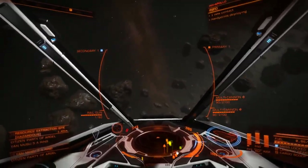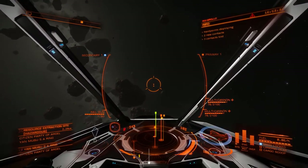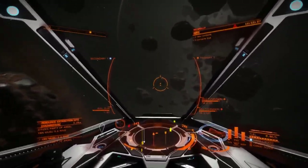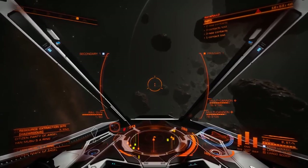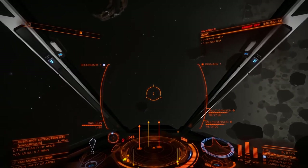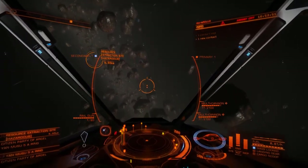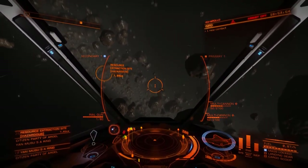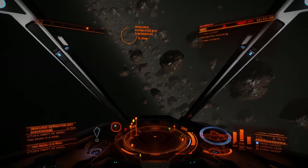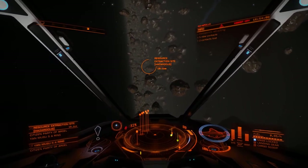That's one thing you see in space dogfights — you see people flying around like this, fighting. Flying around, following them, turning fight. Doesn't work that way. If I'm being followed by someone in a space dogfight in reality — in accordance with the laws of physics — I can do this. Oh look, they're now in front of me.